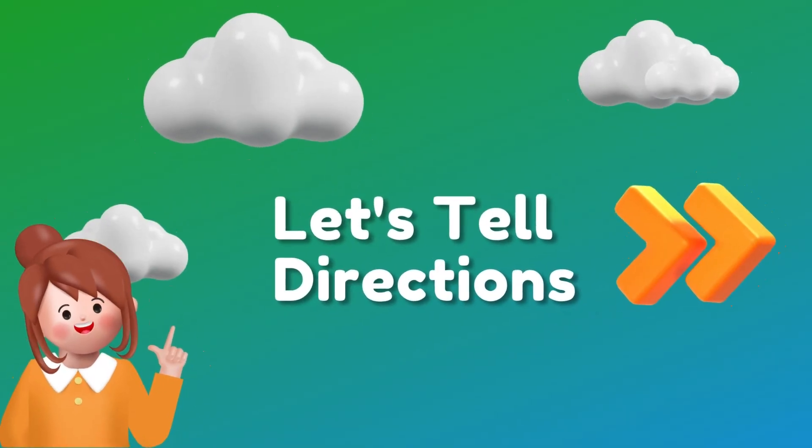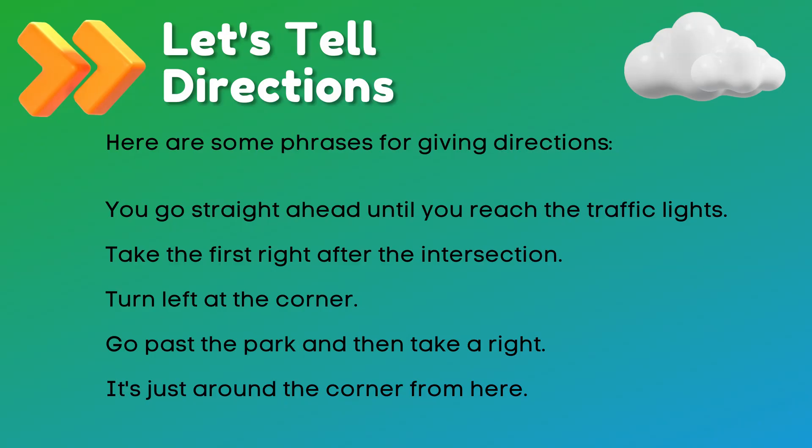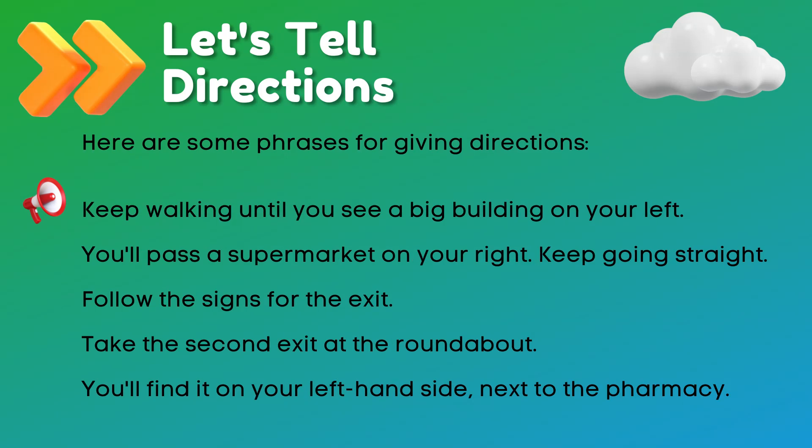Now, let's tell directions. Here are some phrases for giving directions. You go straight ahead until you reach the traffic lights. Take the first right after the intersection. Turn left at the corner. Go past the park and then take a right. It's just around the corner from here. Keep walking until you see a big building on your left. You'll pass a supermarket on your right — keep going straight. Follow the signs for the exit. Take the second exit at the roundabout. You'll find it on your left-hand side, next to the pharmacy.